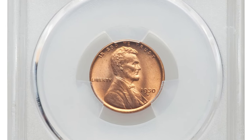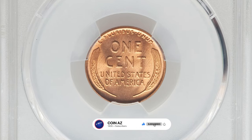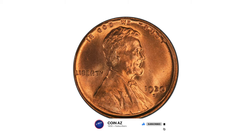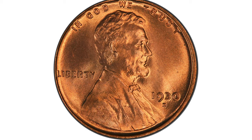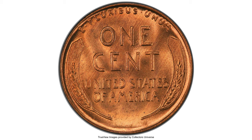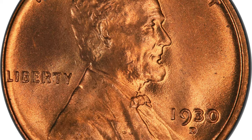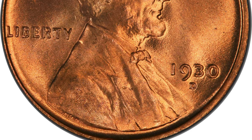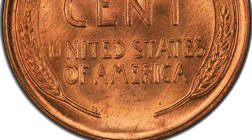This is a 1930-D Lincoln cent in Mint State 67 Plus. The 1930-D is known for its scarcity, as relatively fewer were minted compared to other years. The Denver Mint produced over 40 million Lincoln cents in 1930, but it is estimated that only a small fraction of those were made with exceptional quality reaching the MS67 Plus grade.